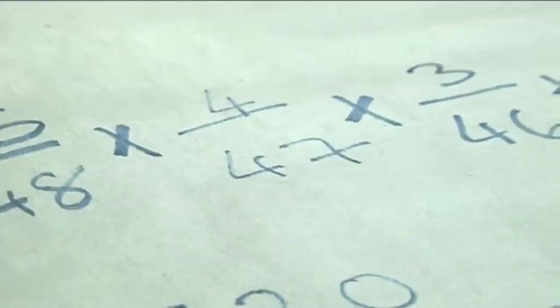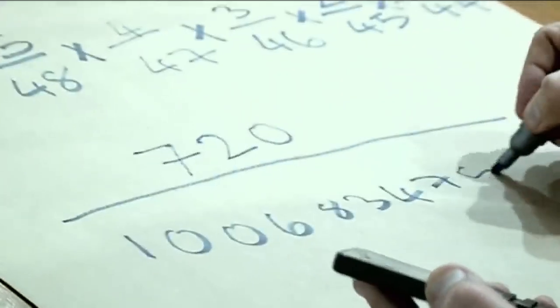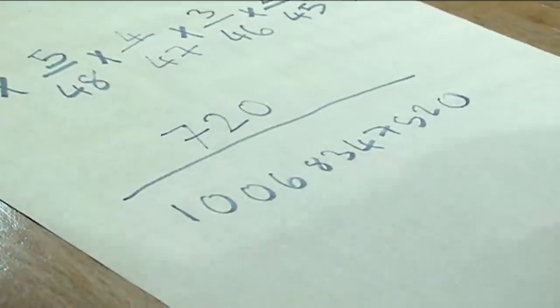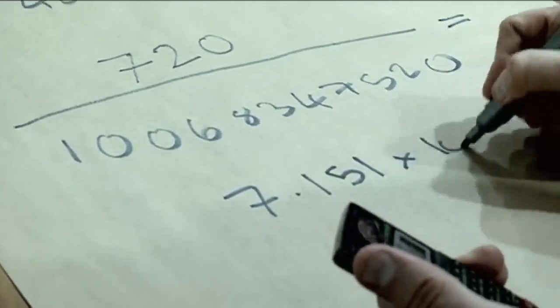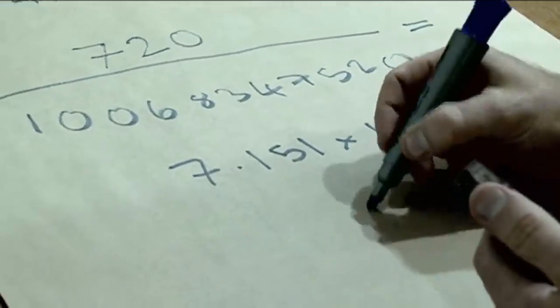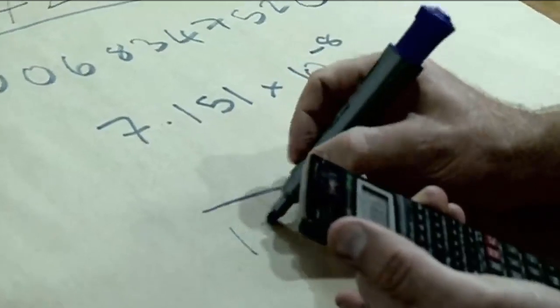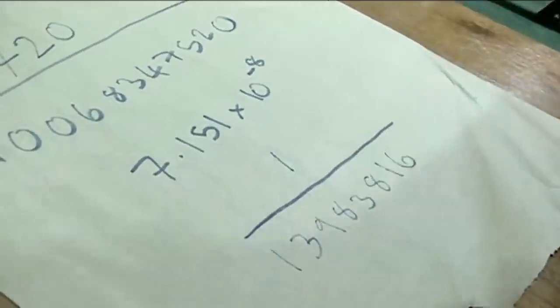For the bottom line I'll use the calculator: 49 × 48 × 47 × 46 × 45 × 44, which gives a number of about 10 billion. So that gives us our final answer of 7.151 × 10⁻⁸. Written as a fraction that's 1 over 13,983,816 — or in round numbers, about 1 in 14 million.